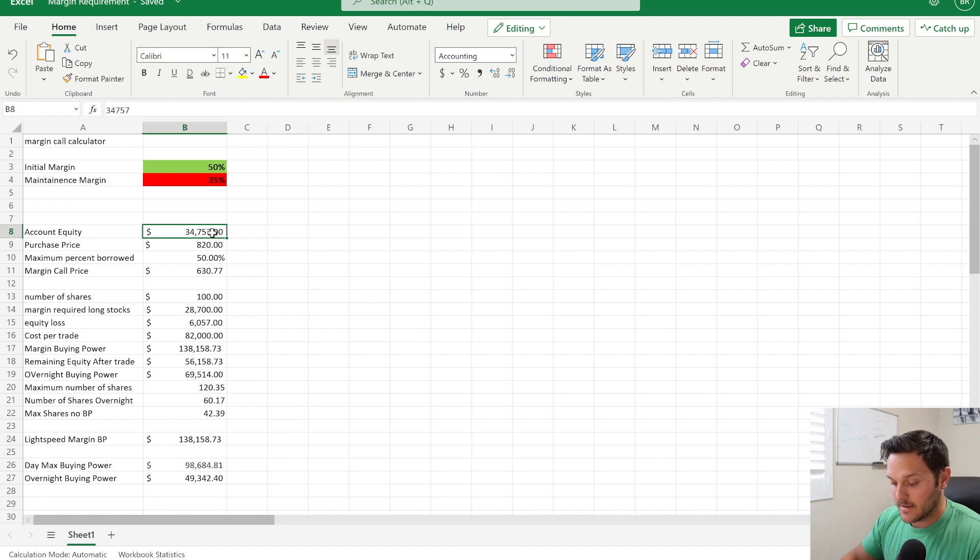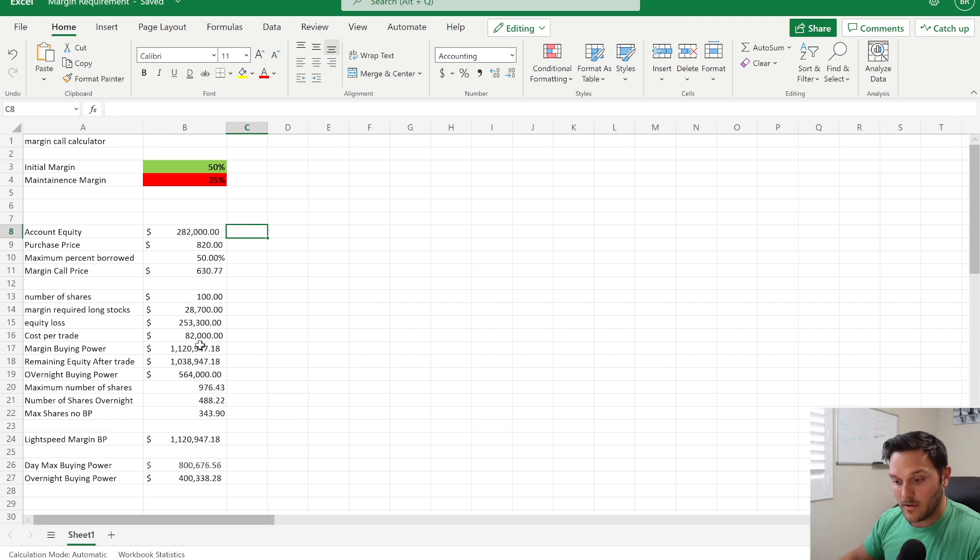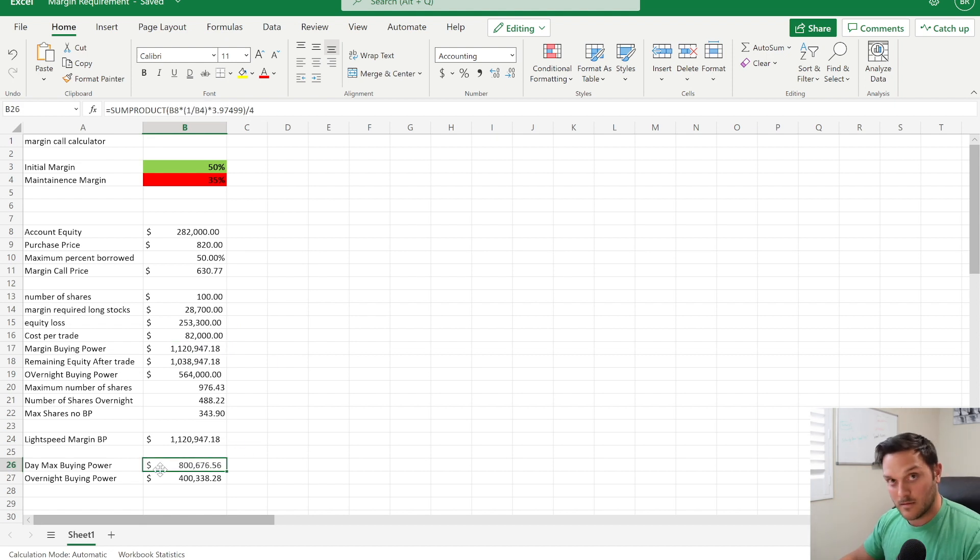If you have a really big account — say two hundred eighty-two thousand — then your buying power is going to be over 1.1 million. But how much of that you could designate towards something like Tesla with the 35% maintenance margin would only be around eight hundred thousand, and you would be able to get around 970 shares total. About 340 of those would be without dipping into margin at all.